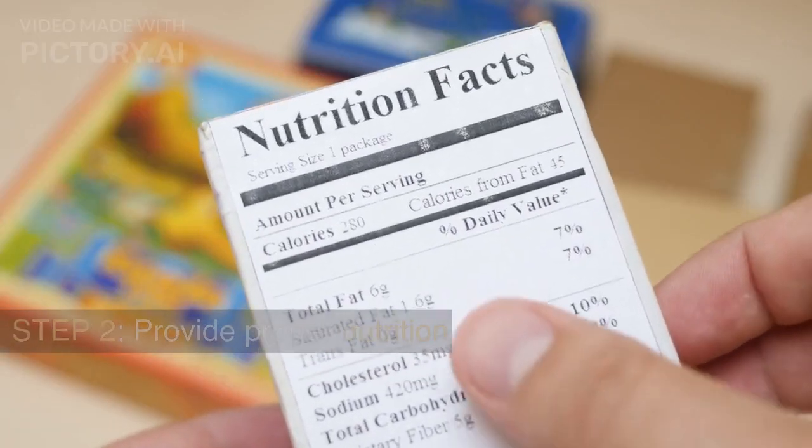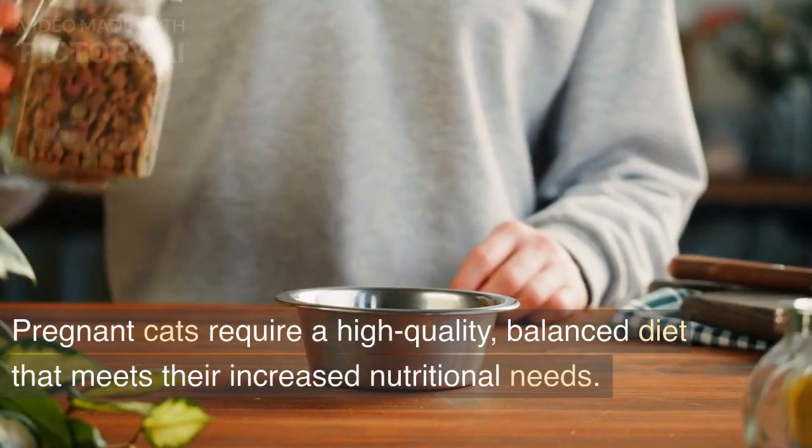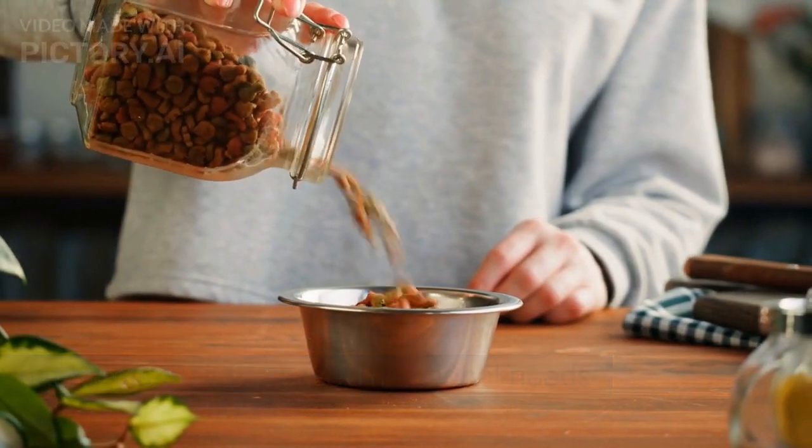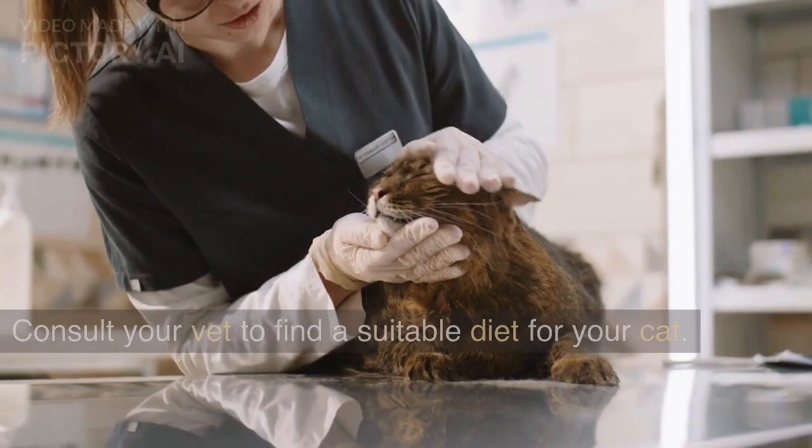Step 2: Provide proper nutrition. Pregnant cats require a high-quality, balanced diet that meets their increased nutritional needs. Consult your vet to find a suitable diet for your cat.